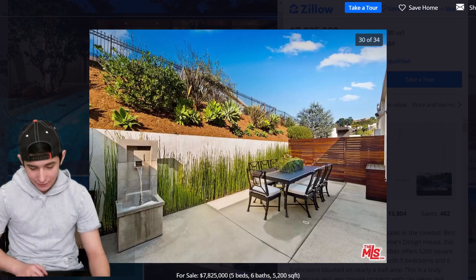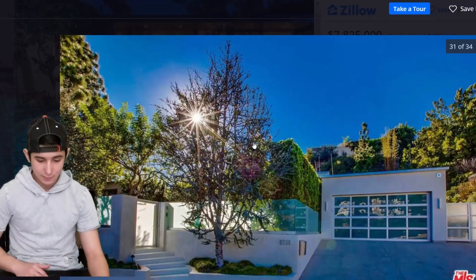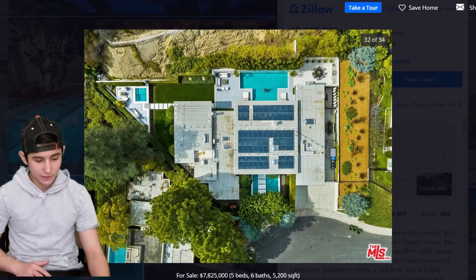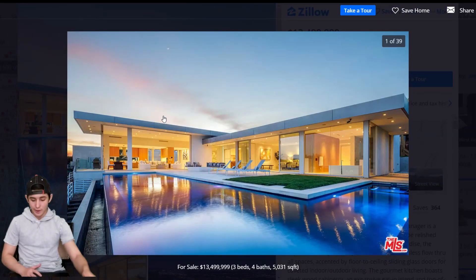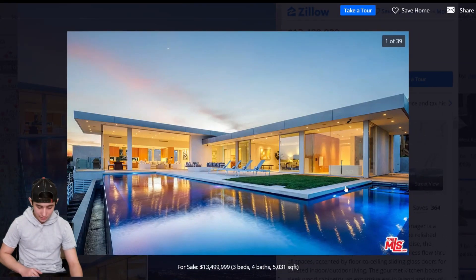Solar energy — keeping the environment afloat, very nice. On to number 4, probably one of my favorites, that's why it's in the top spot. We got 14.24 Tanager Way, Los Angeles, California — 13.5 million dollars, three beds, four baths, 5,331 square feet. Immediate look I would say is very, very dope — a 10 out of 10 on the dopeness scale. It's got that MLS logo so we already know it's going to be dope.